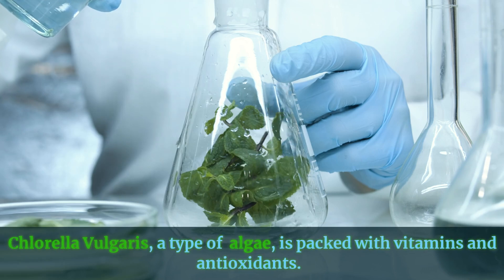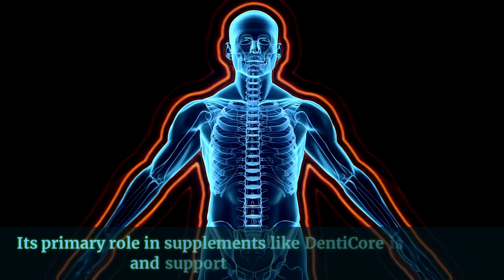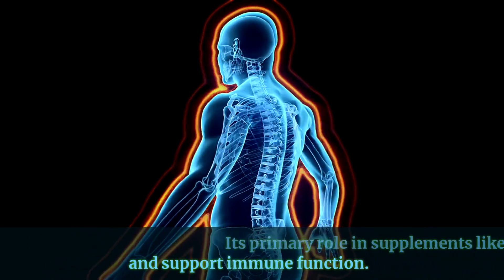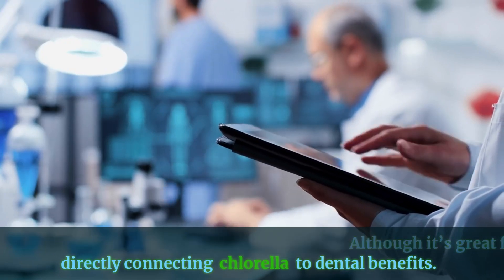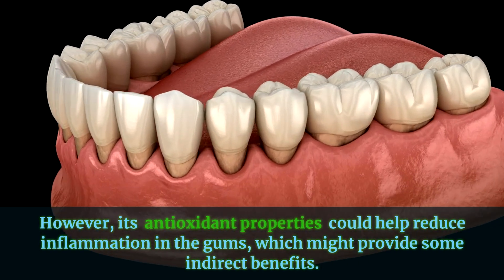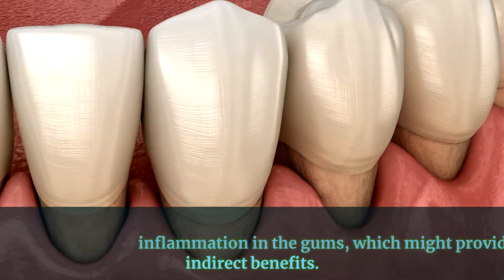Chlorella vulgaris, a type of algae, is packed with vitamins and antioxidants. Its primary role in supplements like DentiCore is to detoxify and support immune function. Although it's great for overall health, there's limited research directly connecting chlorella to dental benefits. However, its antioxidant properties could help reduce inflammation in the gums, which might provide some indirect benefits.